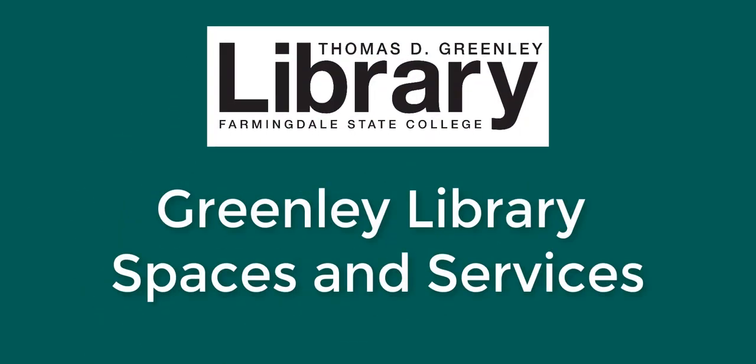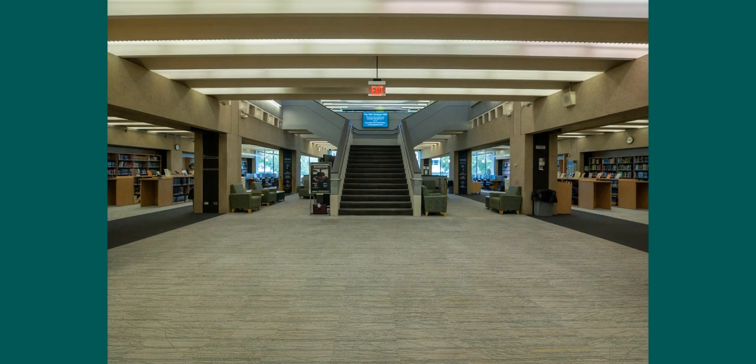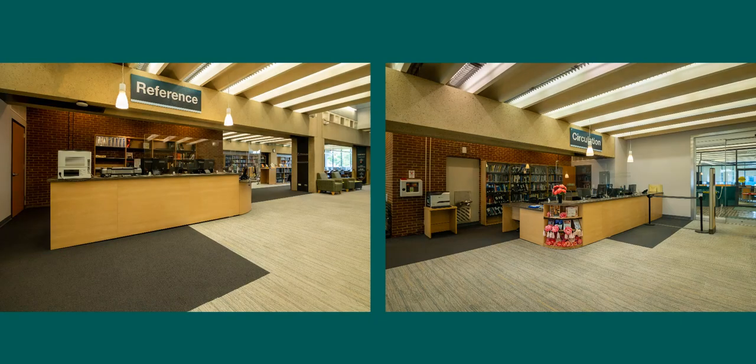Welcome to the Greenlee Library at Farmingdale State College. Here you'll find many study spaces, resources, and help from librarians. At the entrance of Greenlee Hall, you'll see the Reference Desk and the Circulation Desk.